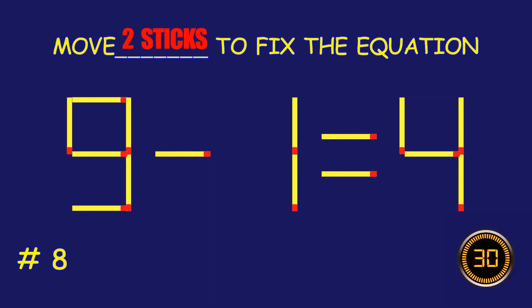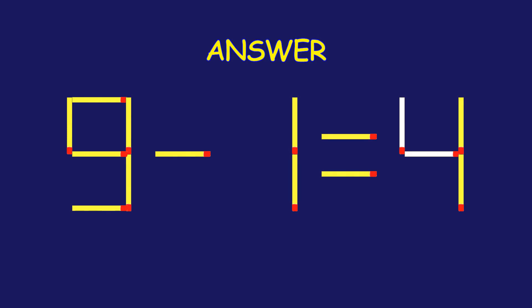Puzzle 8. Fix the equation by moving two matchsticks. Excellent job! You cracked it.